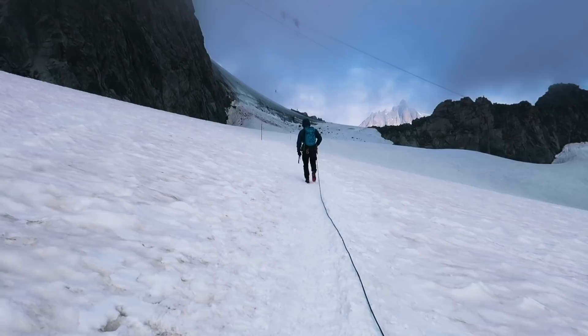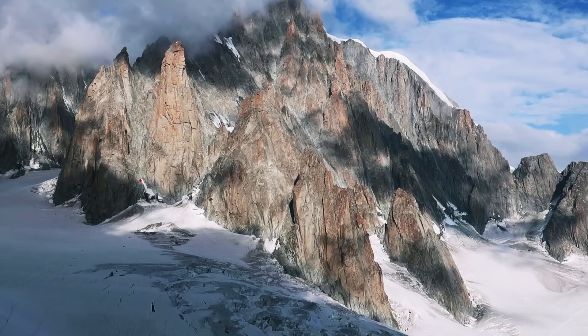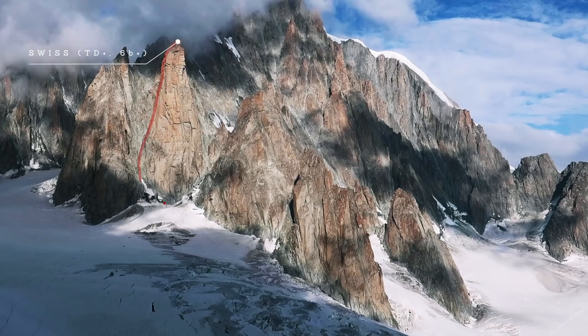If you are looking for hard alpine rock climbing then you should definitely hike from the Torino Hut to Mont Blanc du Tacul where you will find the Grand Capucin. Here there are some excellent hard rock climbs such as the Swiss Route which is TD+ 6B+, and the Bonatti Route, an ED1 6C+.